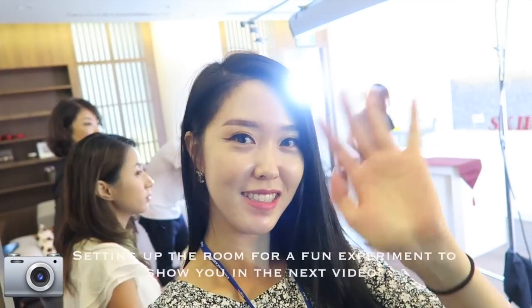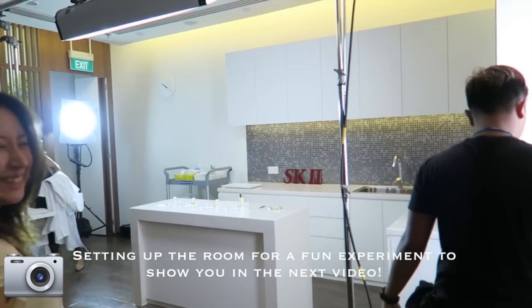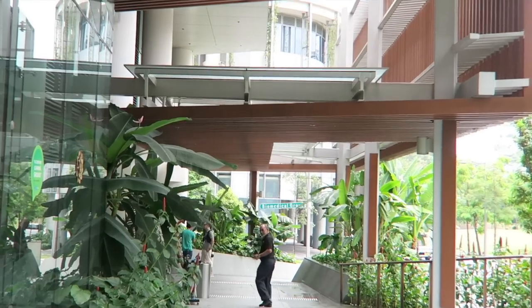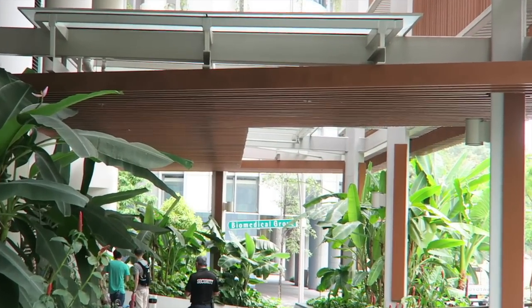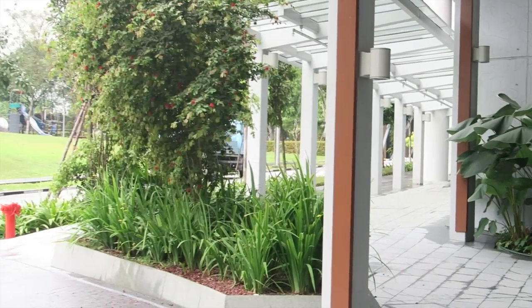Good morning. This is the final day here at P&G's Innovation Center. Basically this entire road is called Biopolis. It's just really great — it's all in one area, all science, research, everything that I love.